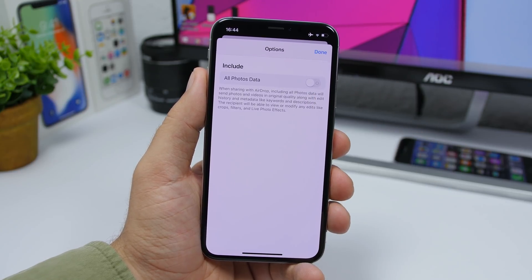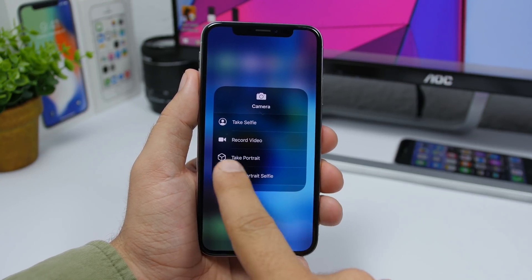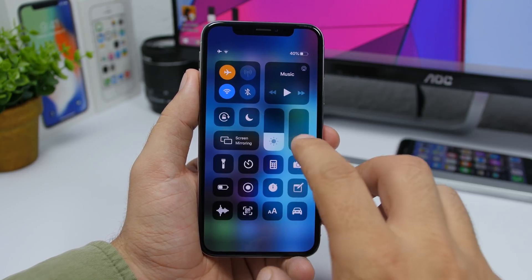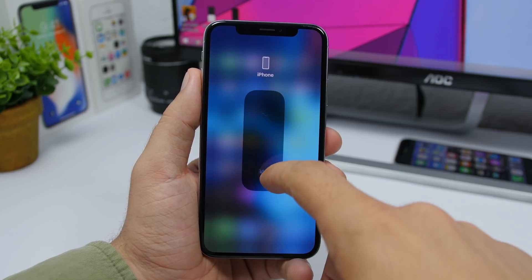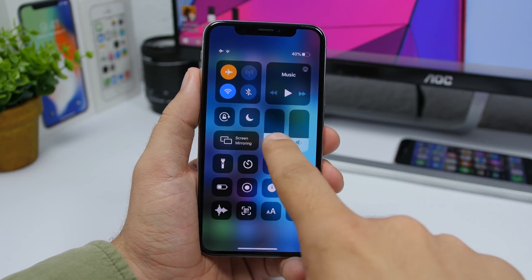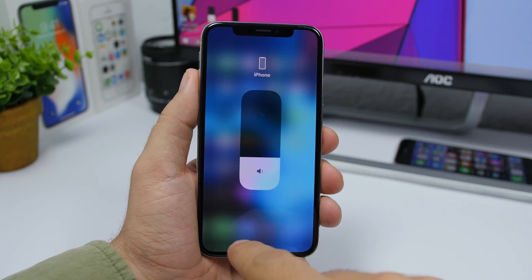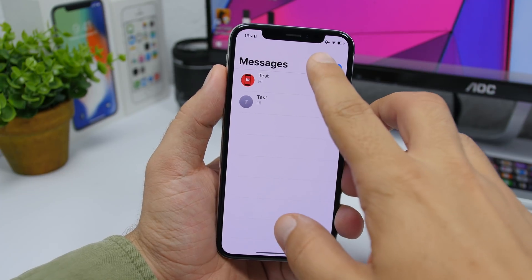On the Control Center in Beta 3, if you force touch on the camera you'll get new icons for 'Take Portrait' and 'Take Portrait Selfie.' Also, the volume icon is now much smaller, and the icons for volume and brightness are now much darker — they used to be a light gray, now they're black.